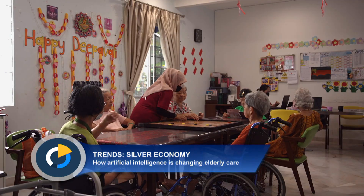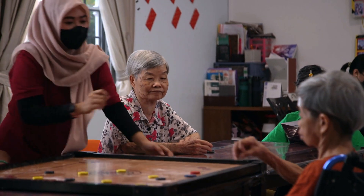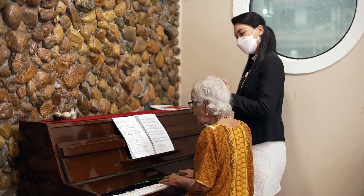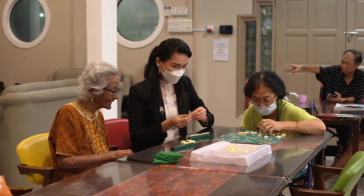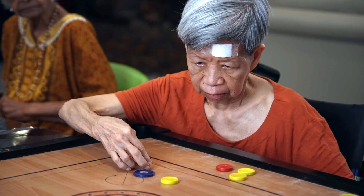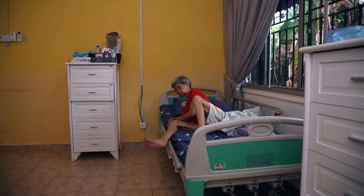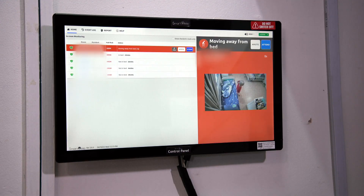Residents at this elder care facility in the Malaysian city of Petaling Jaya are encouraged to keep active. There's music and board games. And with all the activity, caregivers keep a watchful eye to make sure no one falls or injures themselves. Behind the scenes, there's an extra layer of protection with a system run by artificial intelligence.